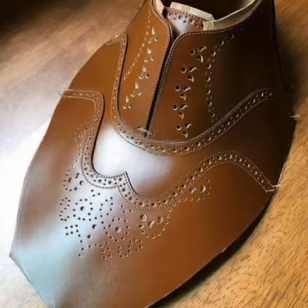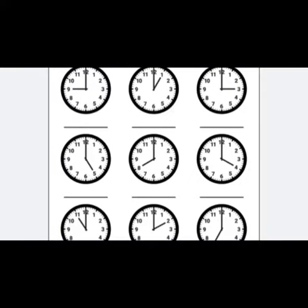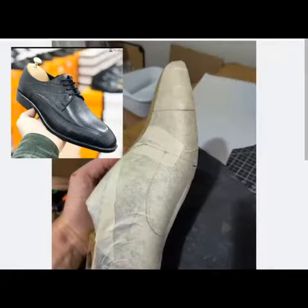It depends on the complexity of the design, but on average it takes me a certain number of hours to make a pair of shoes from start to finish.